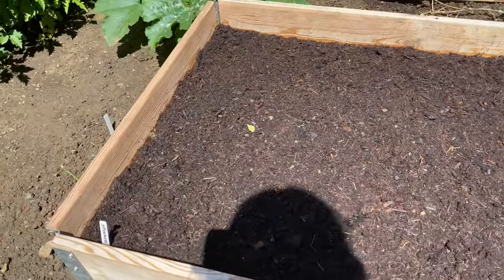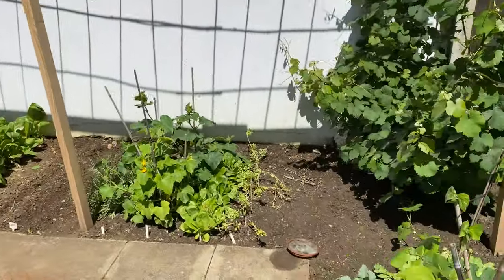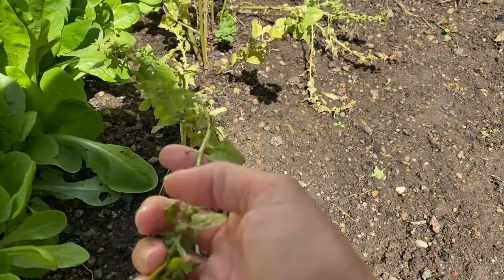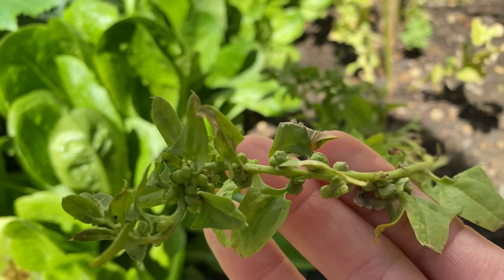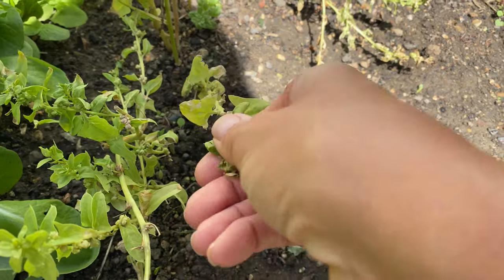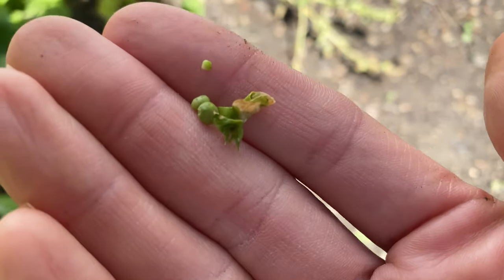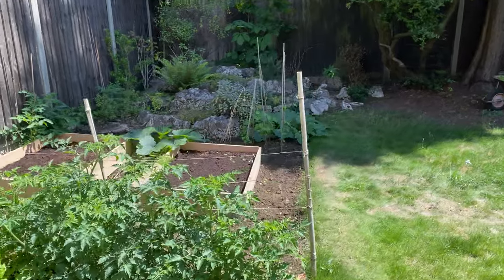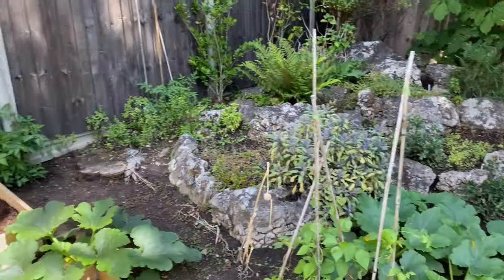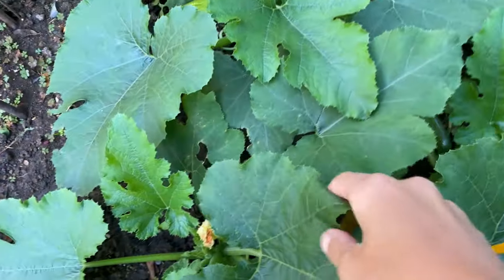We've planted some celery seeds that didn't work a few weeks ago so I've tried again. We've also planted spinach. I did have spinach but because we went away it went to flower — but what happens is the plant gives you more seeds. If you let them dry off you can literally just pull them off. I've taken some of those seeds and planted them into this rose bed; it's just an experiment, I have no idea how it'll go.